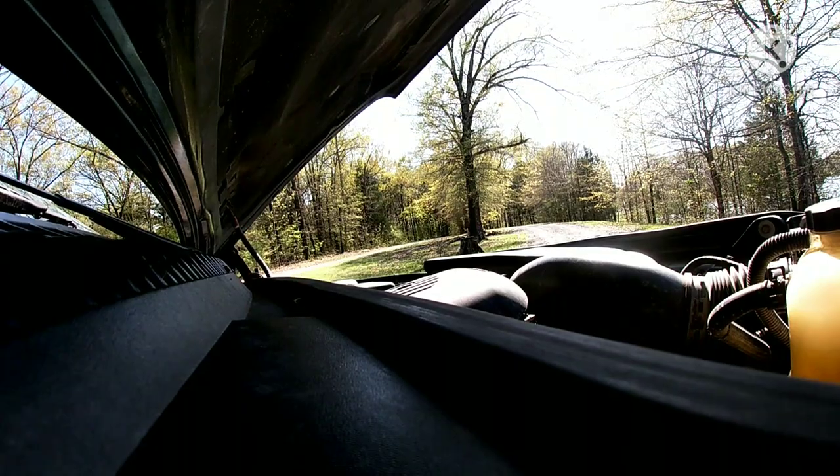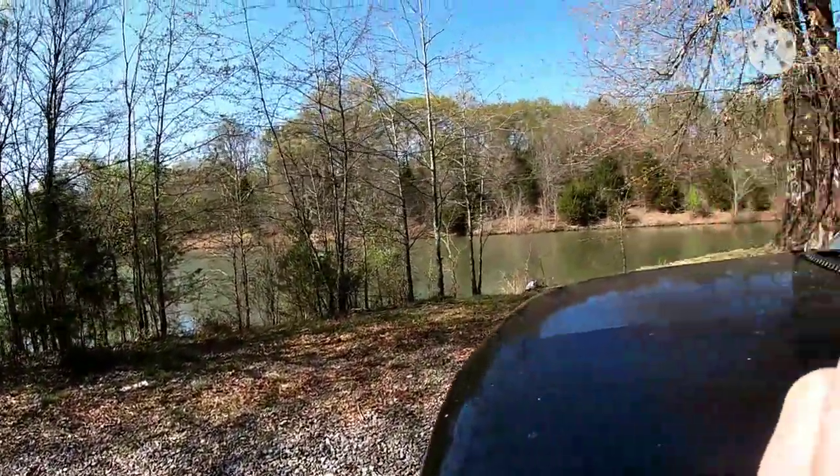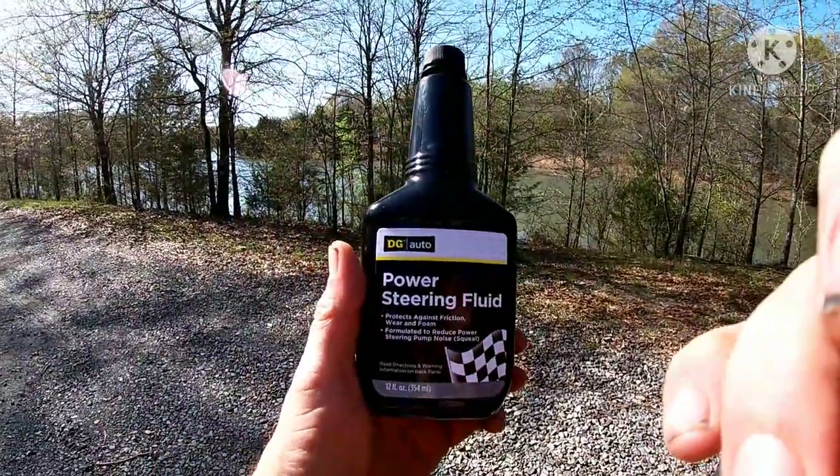What is up y'all! We're over here at the lake, it's chillin'. Had to put a little power steering fluid in that old Tahoe.